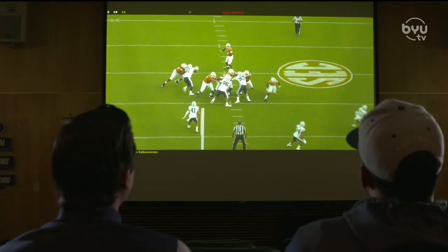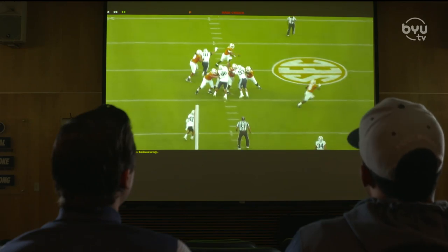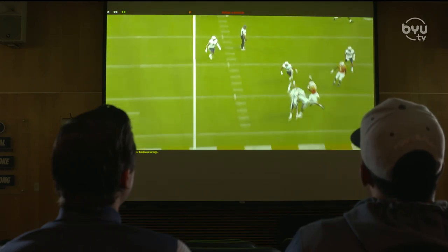He can only throw the ball where his front shoulder is pointing — unless it goes no-look Mahomes, right? But good luck completing those. From right here, you can see the quarterback, ball to his ear, pulls the pin on the grenade — and that's really good by Sawyer.